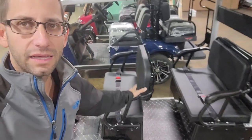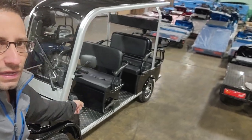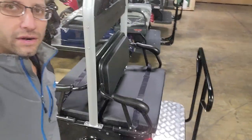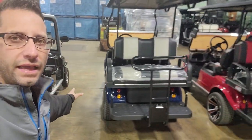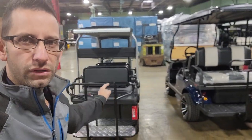This is the six-seater, six-passenger Skyline. We've got two seats in the front, two in the center, and two in the back. It is a little bit smaller than a traditional golf cart, but it will move five passengers.